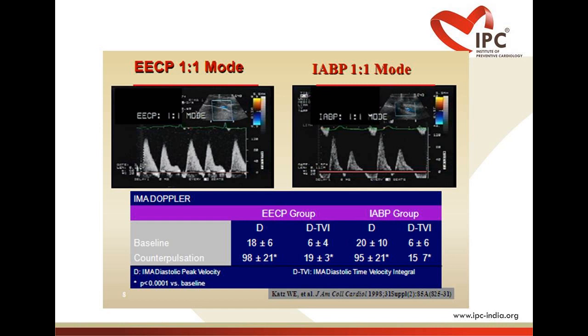Studies have shown that the hemodynamics of EECP therapy closely resemble those of the intra-aortic balloon pump (IABP), long held as a gold standard for circulatory support of hemodynamically compromised patients. The magnitude of diastolic augmentation achievable with EECP therapy was found comparable to that of IABP, resulting in improved coronary blood flow with decreased cardiac workload.